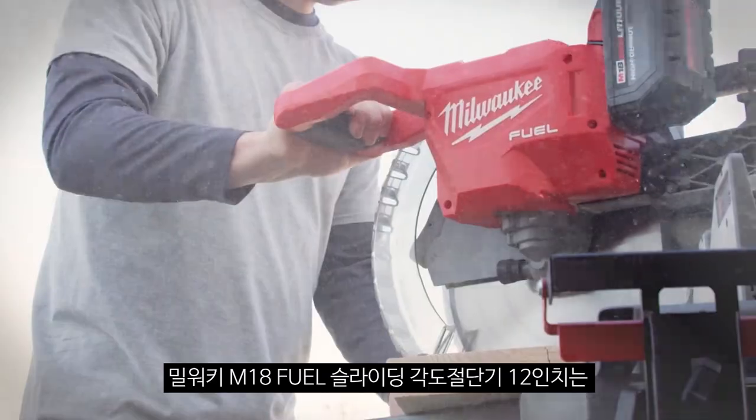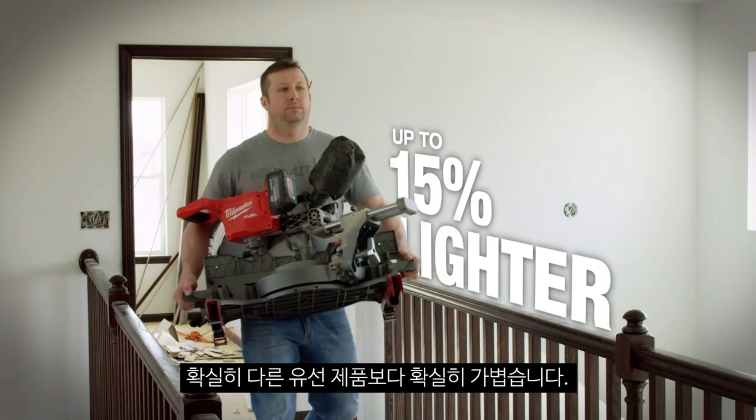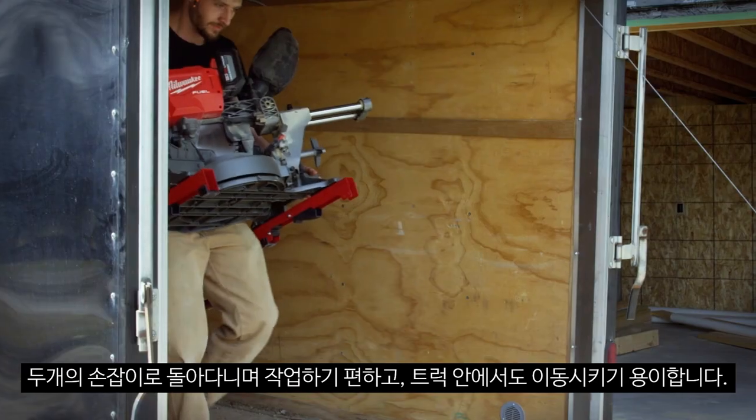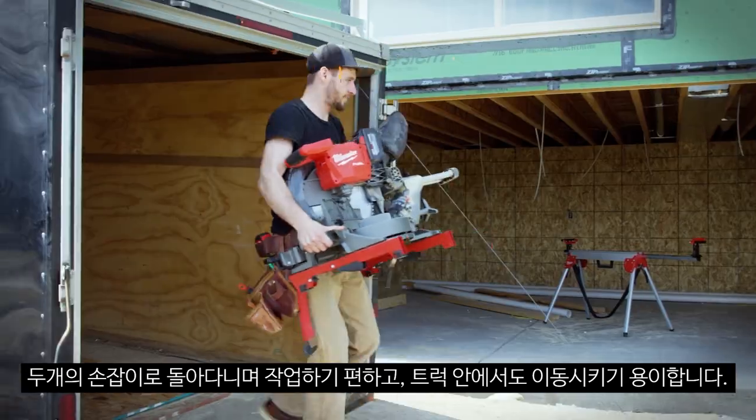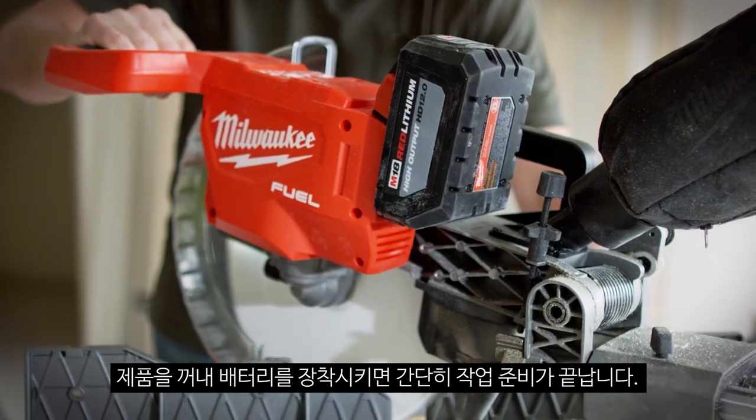The M18 Fuel 12-inch miter saw is definitely lighter than a lot of the corded miter saws we've used. It's got two handles on it. It feels good to move it around the house and back and forth into the truck. You didn't have to plug it in — you just pull it out of the trailer and throw a battery in it.